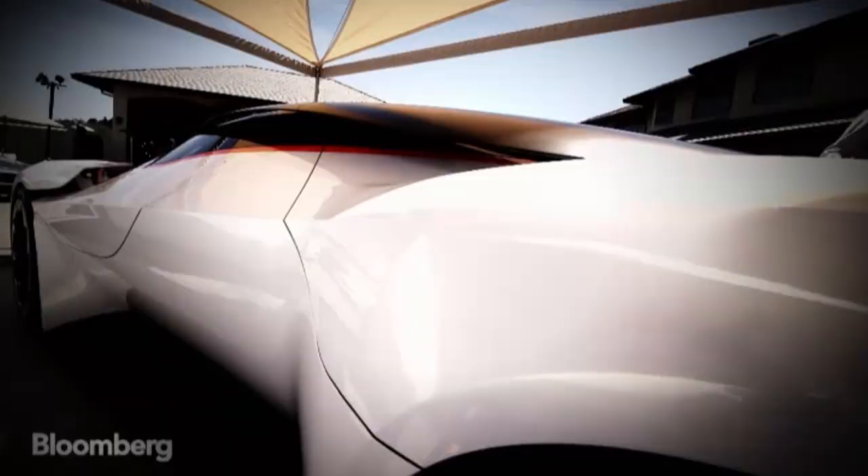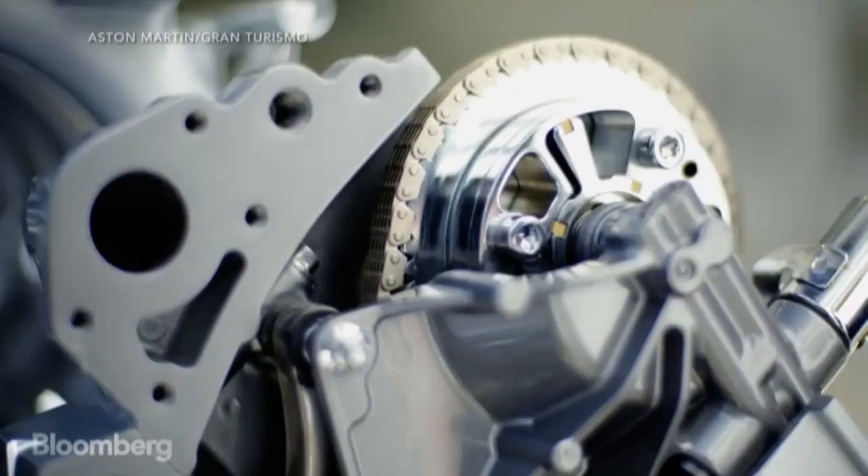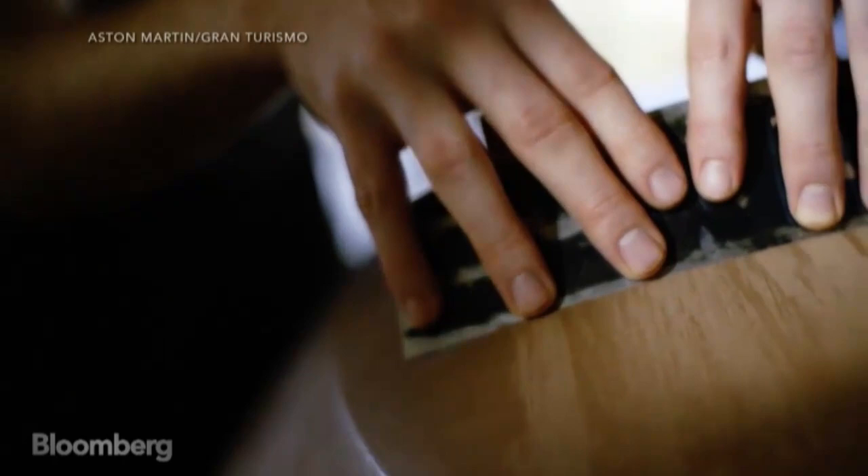There are elements on this car that may find their way into our production cars at the end of the day. So it was really important to see it as a physical model.